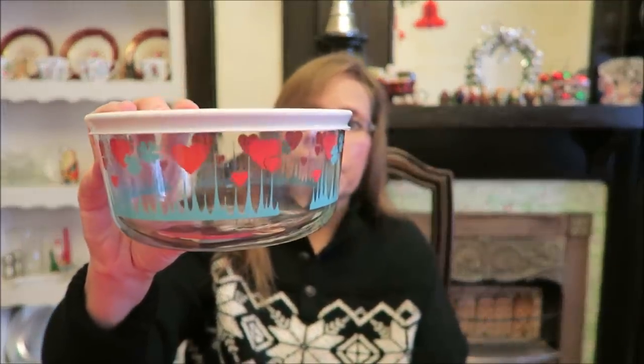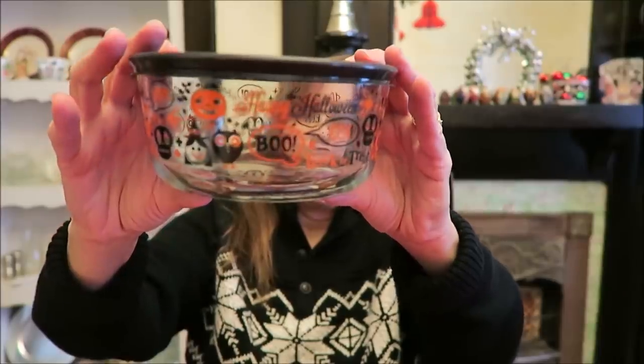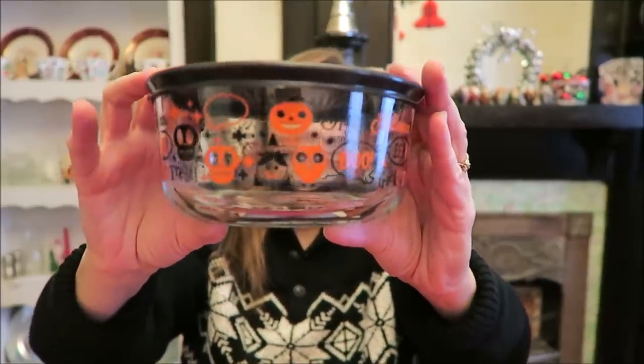Anytime we're in Target and I buy a Pyrex bowl for me, chances are I have bought a Pyrex bowl for Ashley and set it to the side. Ashley loves Pyrex bowls. If you buy them one at a time they're like five or six dollars, but they're terrific storage bowls. We bought her this one probably around Valentine's Day — we buy all year long. This one was probably bought at the same time; it's just a generic design you can keep in your cabinet all year. And then this one we bought at Halloween — it says 'Happy Halloween, Boo, Eat, Trick or Treat' — and it's really cute.